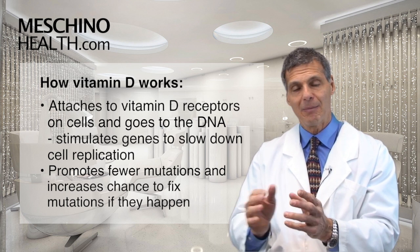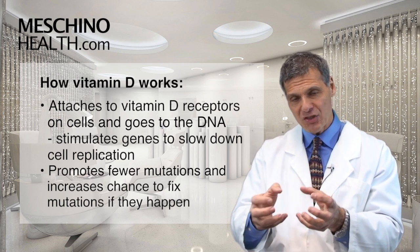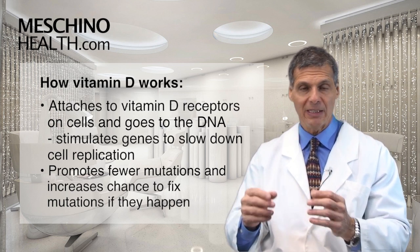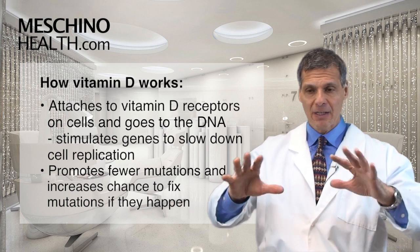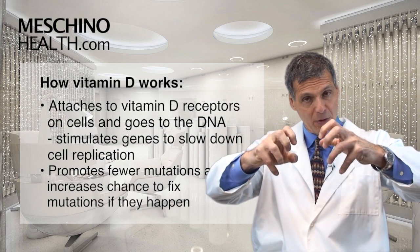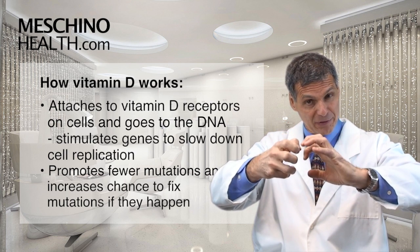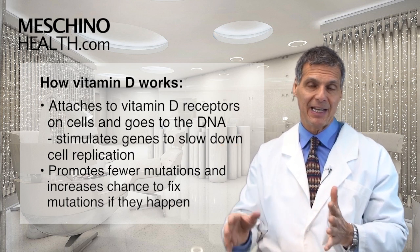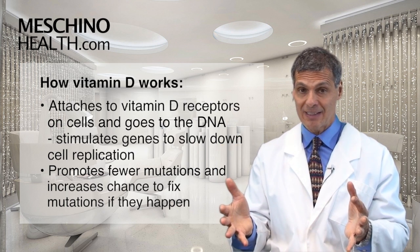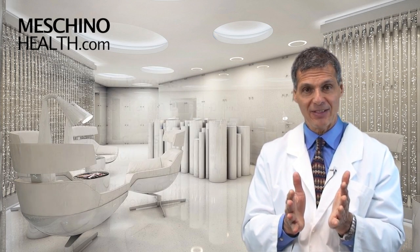When cells divide more slowly, they make fewer genetic mistakes that can lead to cancer. If they make a genetic mistake and they're dividing more slowly, there's time for the DNA repair enzymes to go out, fix the mistake before it becomes permanent, and the genetic mutation is reversed so that you don't end up with a cancer cell. So by slowing down the rate of cell division, that's a really important way that vitamin D reduces the risk of cancer.